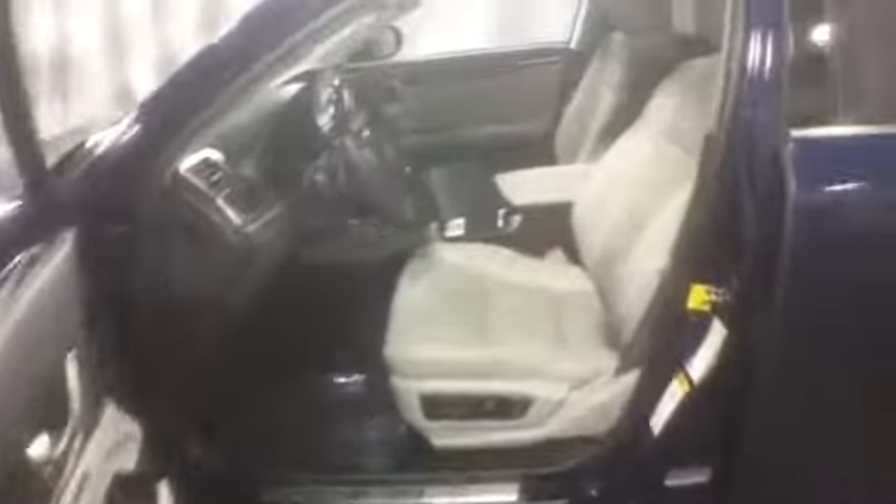Also front and rear parking sensors. On the inside, wood trim, leather-wrapped steering wheel with controls, light gray leather, power seats. It's equipped with nav, and there's an analog clock right in the middle of the dash.